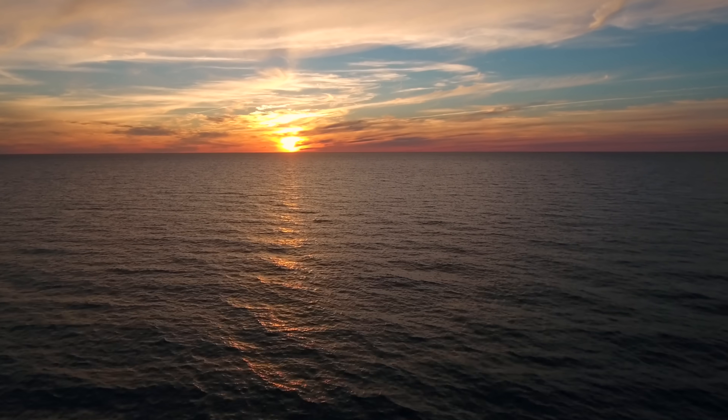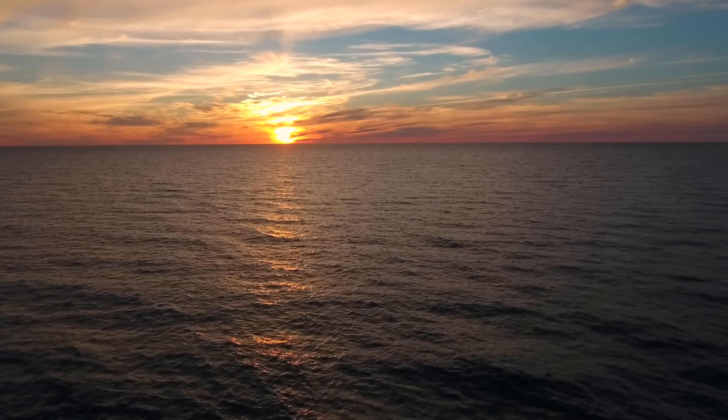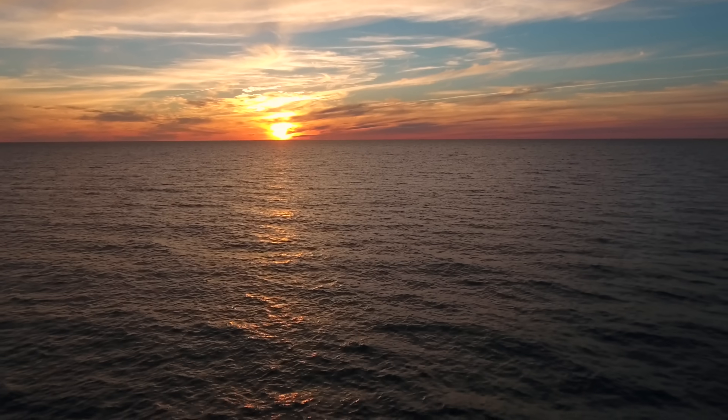The ocean — vast, beautiful, powerful. It's easy to see why many researchers try to tap into our planet's biggest powerhouse.